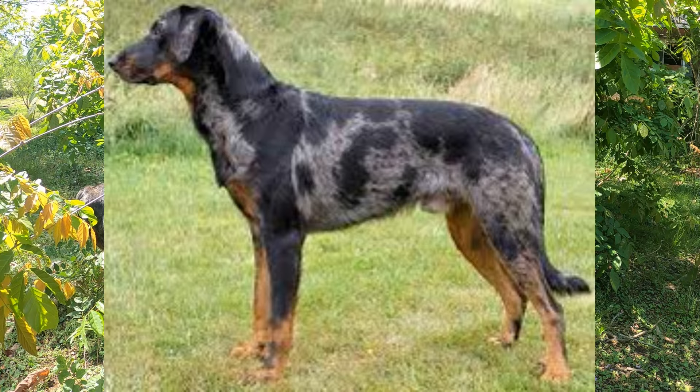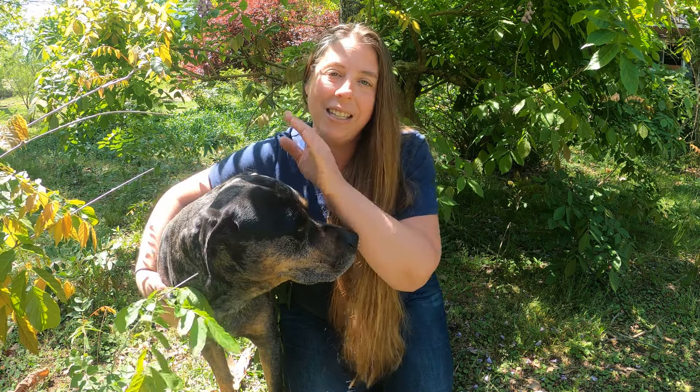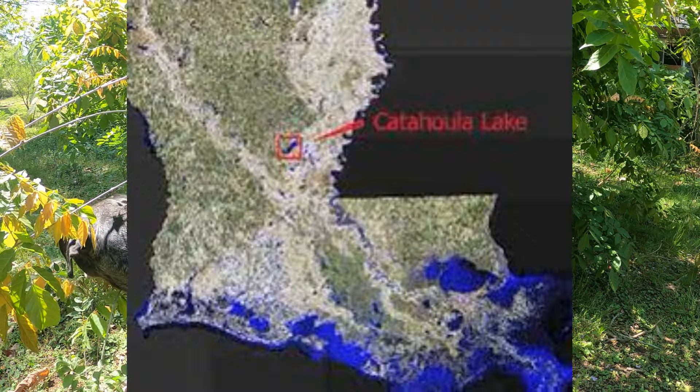Later on in the 1700s when the French arrived to that area they brought with them their own hunting dogs similar to today's Beauceron. It's believed that those dogs interbred with these Native American hunting dogs and that is the origin of the Catahoula. The name Catahoula comes from Catahoula Parish or Catahoula Lake in Louisiana and the earliest stories of an actual Catahoula breed come from about the 1850s.